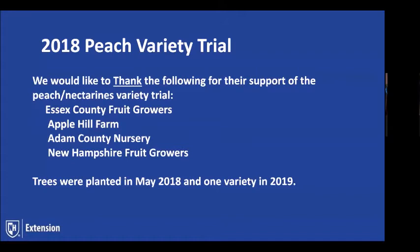I'll start by offering my thanks again to the Essex County fruit growers, Chuck and Diane at Apple Hill Farm, and everyone at Adams County Nursery for supplying the trees and the support of the New Hampshire Fruit Growers Association. The trees are all planted at Apple Hill Farm — the majority were planted in May of 2018, with one follow-up variety we got in the ground in 2019.